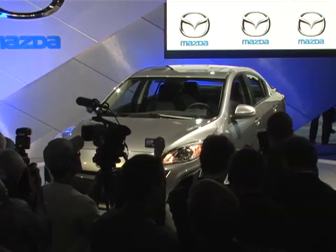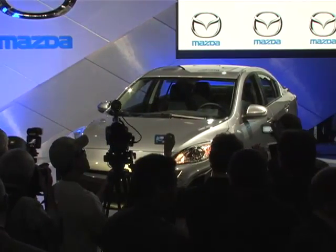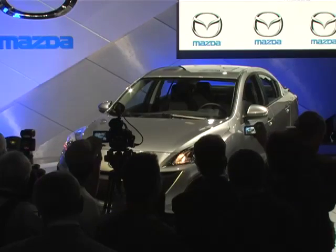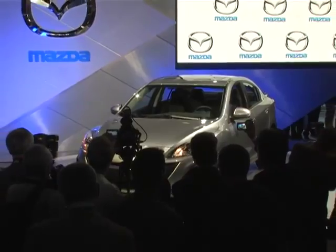So from a designer's perspective, what was really important and critical is that this car would communicate what Mazda really stands for, which is zoom zoom — the emotion of motion — and not least of all, the soul of a sports car.